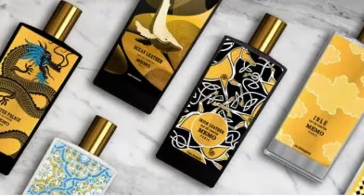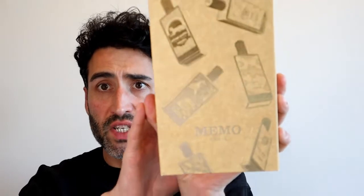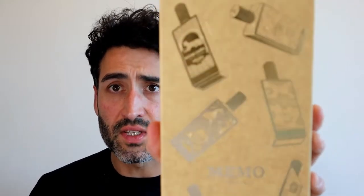Memo Paris was founded in 2007 by an Irish and French husband and wife. They've come up with a really cool selection of fragrances, all of which have a story and inspiration behind them. The first thing that stood out to me was their artwork on their bottles. Even the presentation on this discovery set is really cool — it's a gold two-tone design, very classy.